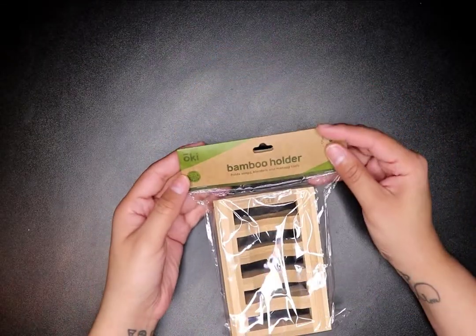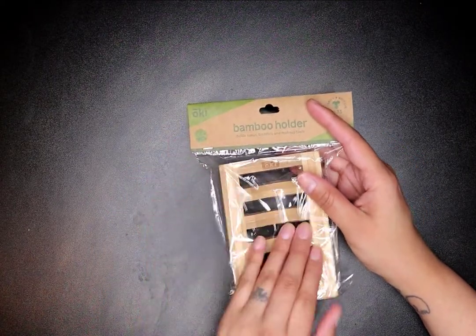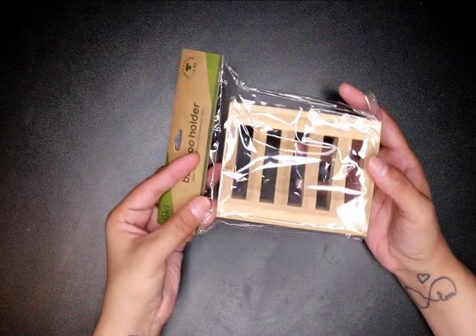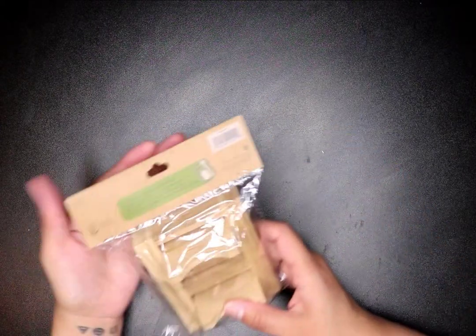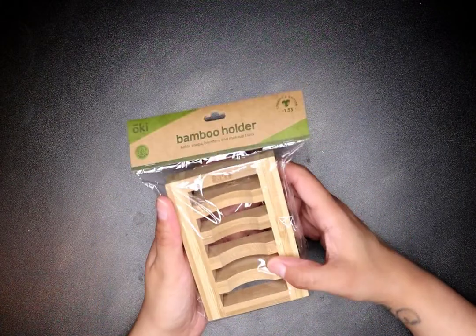This is a bamboo holder — you can use it to hold soap, beauty blenders, or any makeup tools. I got it for soap, but I might use it for my beauty blenders. This one was $1.33, and it's another charity item from Shop Miss A.